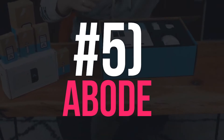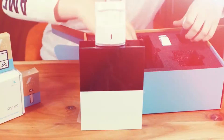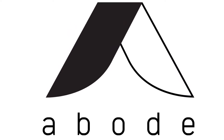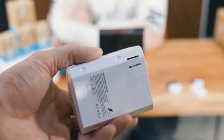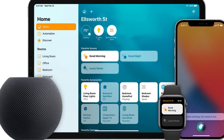Number 5: Abode. As a wireless home security system, the most attractive portion of Abode is its capability of customization. Abode has launched the Smart Security Kit and IOTA Security Kit for users to choose from, and they are both compatible with Google Assistant, Alexa, and Apple HomeKit.